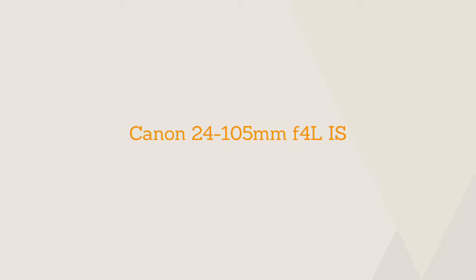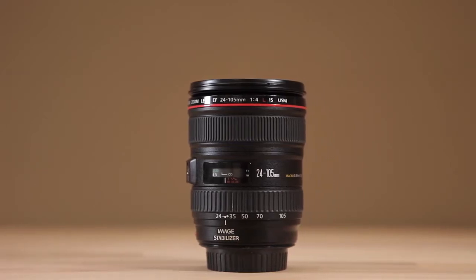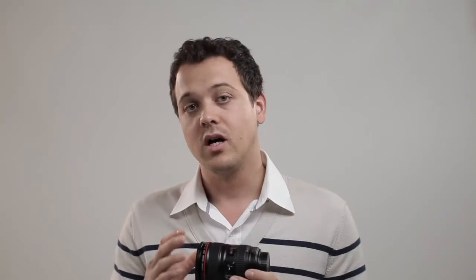The first one I want to talk about is actually a kit lens that comes in a lot of Canon packages, and that's the 24-105 F4 IS. What's amazing about this lens is that it allows for such a wide focal length with the image stabilizer. A lot of Canon's image-stabilized lenses are on the longer focal range, like a 70-200. For years, we didn't even use this, and it just sat on our shelf.